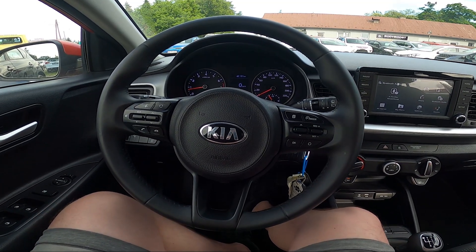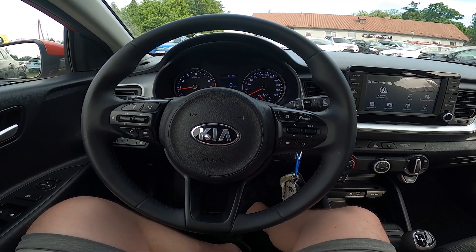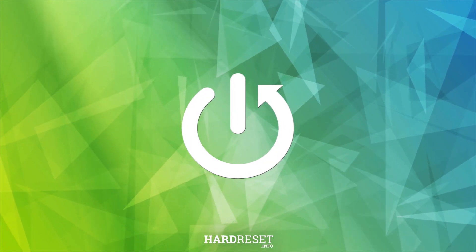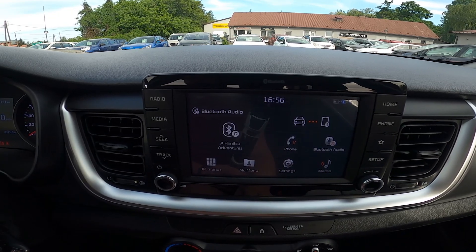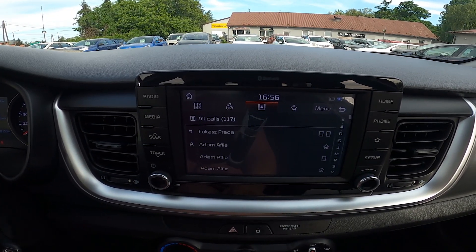Hello, today I'm in the Kia Stonic. In this video I'll show you how to find the phone book. In the beginning, take a look at the screen display and now you go to phone. Now press this button and here is the phone book.